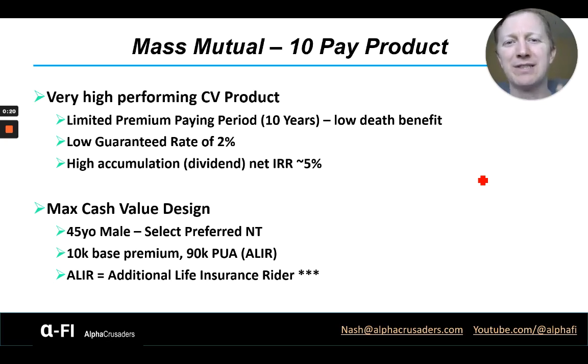Hi, it's Nash from AlphaFi. Please smash that like button and hit subscribe so you don't miss anything I post in the future. Today we're going to talk about a really unique product, a very high cash value accumulation product — the MassMutual 10 Pay.